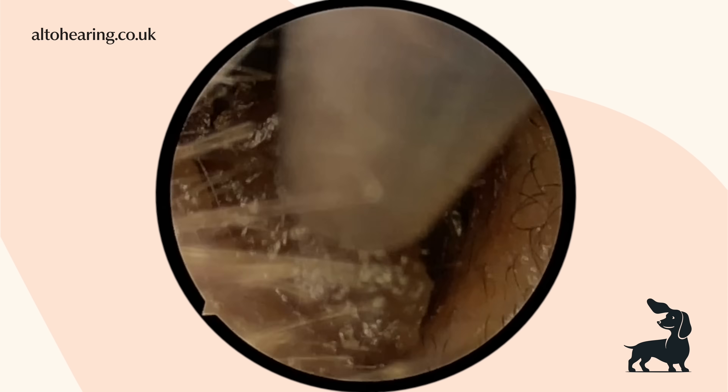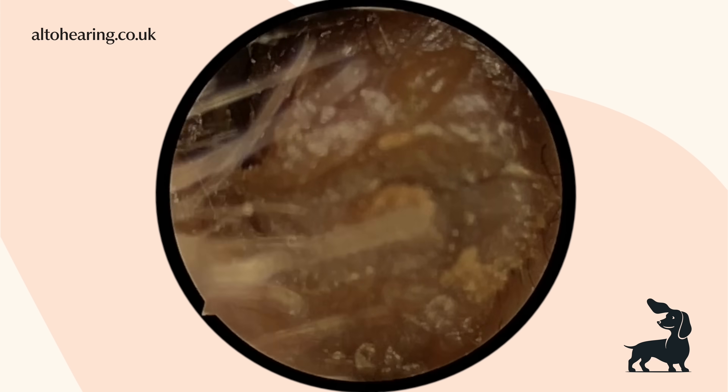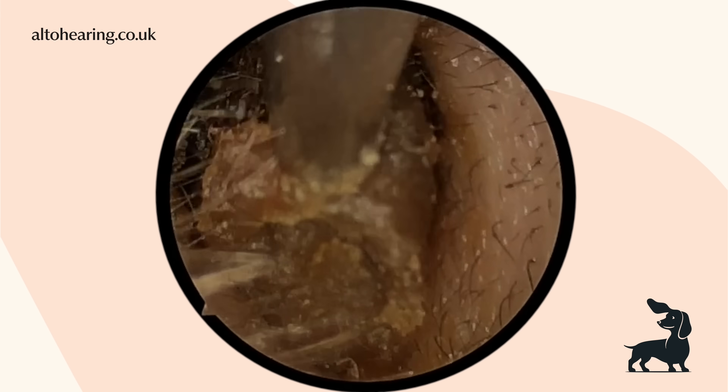Hi everyone, it's Adam here again from Alto Hearing. We're back today to bring you another earwax removal, this time from our clinic in Lutterworth, Leicestershire with our clinician Maria.